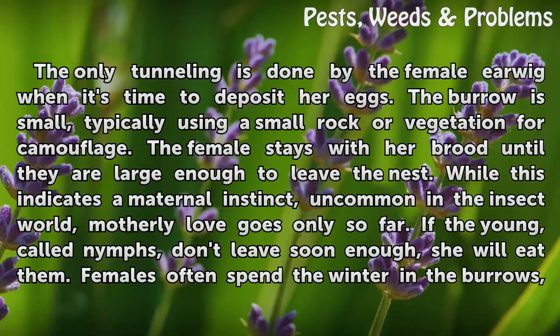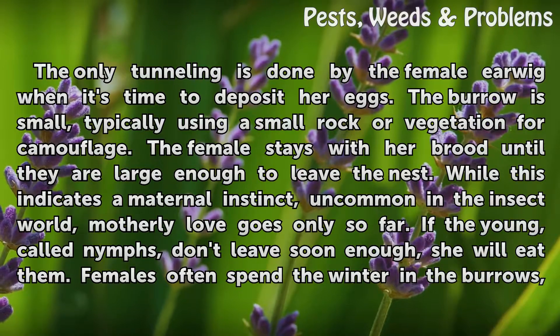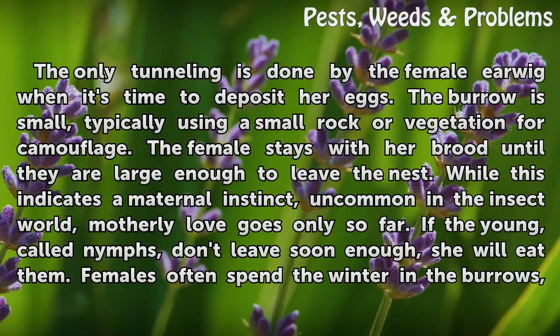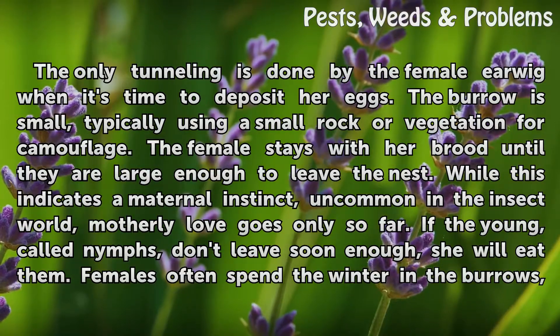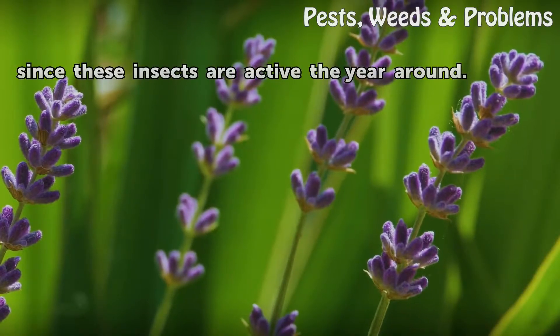The female stays with her brood until they are large enough to leave the nest. While this indicates a maternal instinct uncommon in the insect world, motherly love goes only so far. If the young, called nymphs, don't leave soon enough, she will eat them. Females often spend the winter in the burrows, since these insects are active year-round.